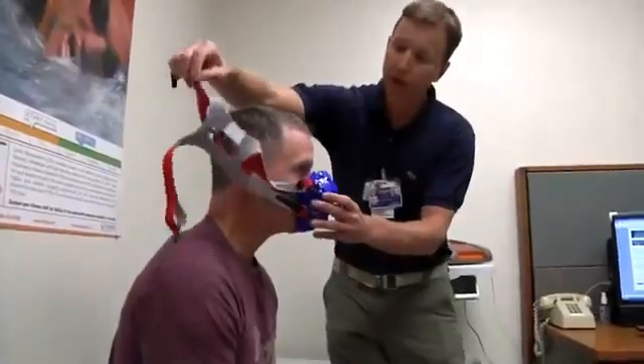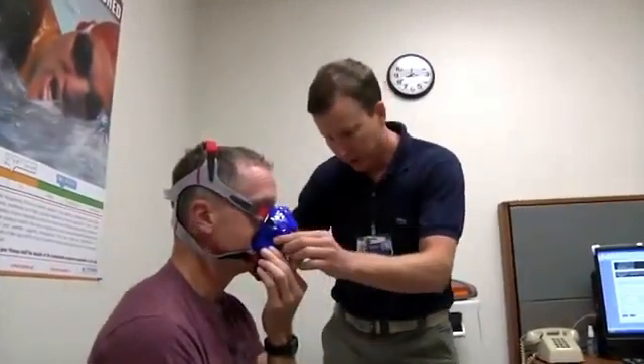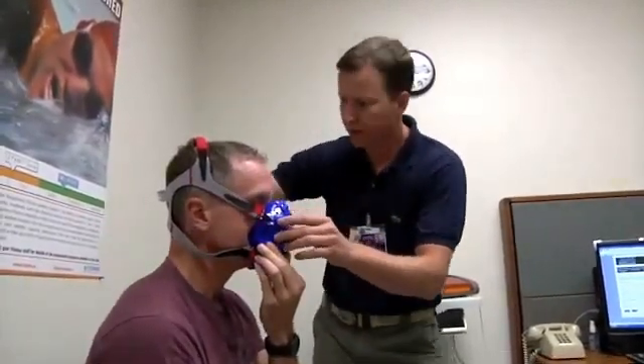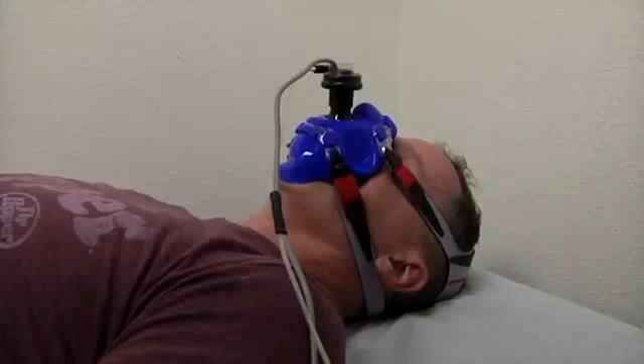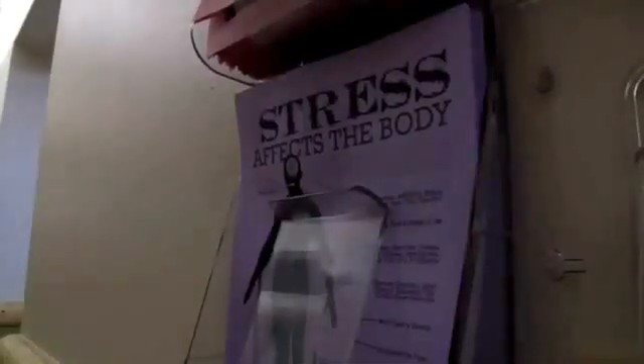The testing began with the resting metabolic rate test. For the metabolic testing, we put a mask on the soldier and he's going to rest for 15 minutes on the table and breathe naturally. Through the oxygen uptake, we're able to calculate how many calories his body burns at rest.